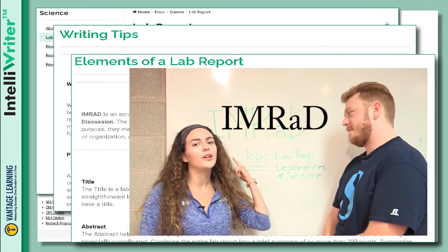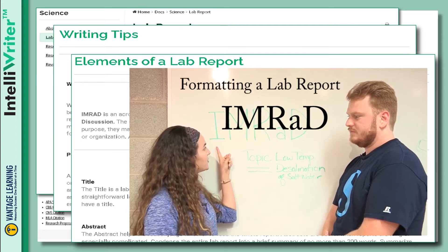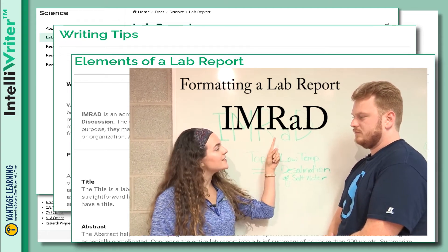This is the acronym that you'll follow when formatting your paper. It stands for introduction, method, results, and discussion.